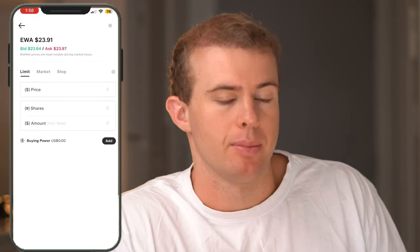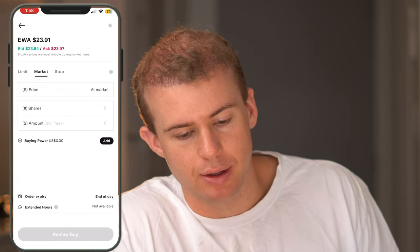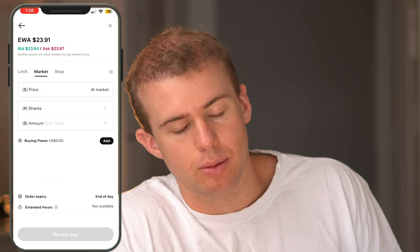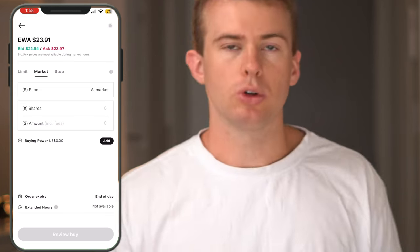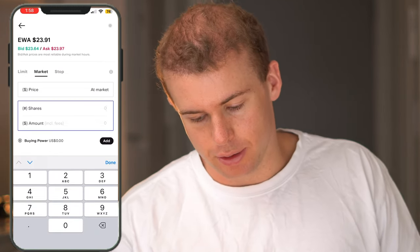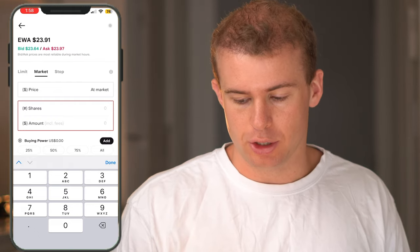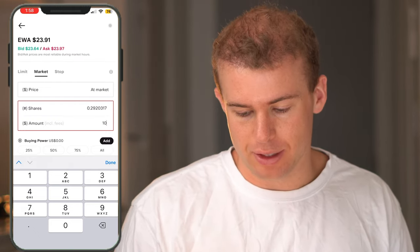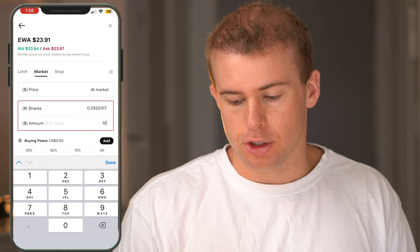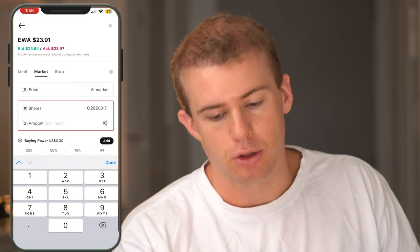It gives you a breakdown about the stock, a blurb about what the ETF is, any news related to it, and buying options at the bottom. Click on buy and I always go with market buy, which means you're buying shares at the current market price — at the moment it's $23 a share. Just type in the amount you want to invest, say $100, click done, then review buy, and that's all you have to do to buy shares of an ETF using the Stake platform.